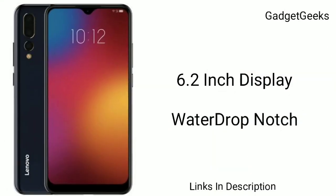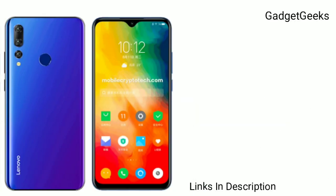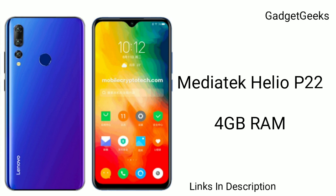The device is listed with a 6.2-inch display with a water drop notch. The phone also packs 4GB of RAM and 32GB of internal storage.